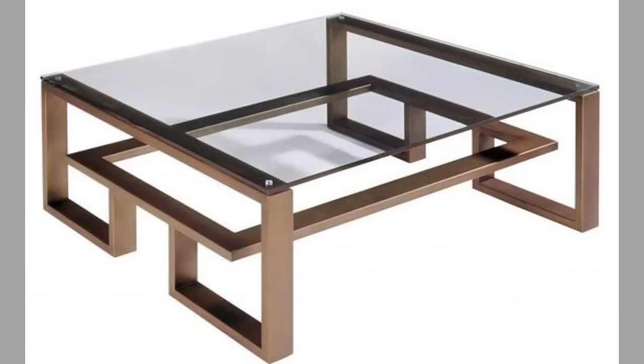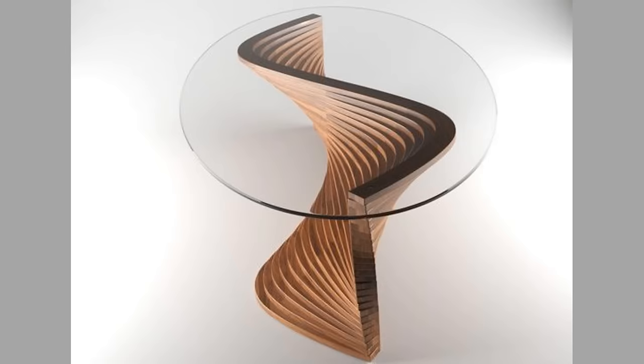Hello hello dear viewers, welcome back to our channel. Today we have brought to you glass top, int table, side table or coffee table design ideas for your inspiration. Watch the video until the end to never miss a thing and choose an inspiring design for your next project.